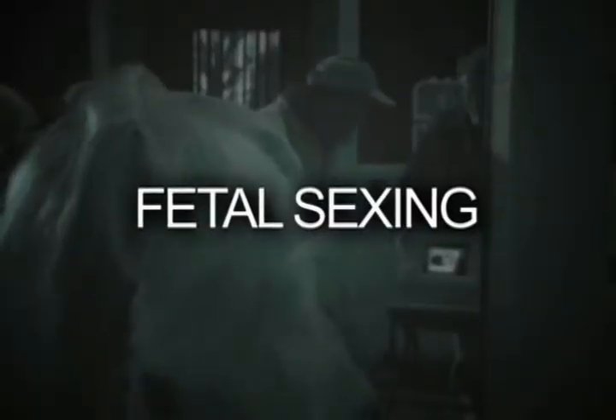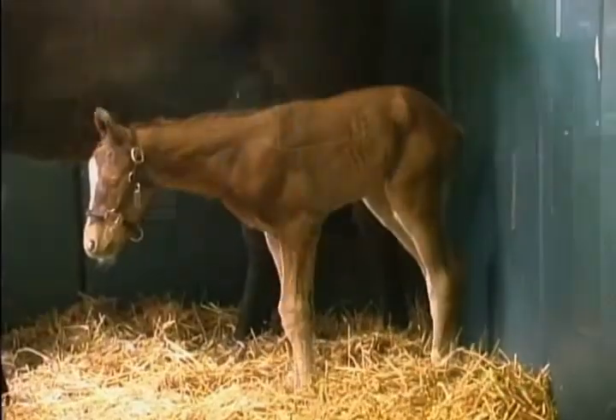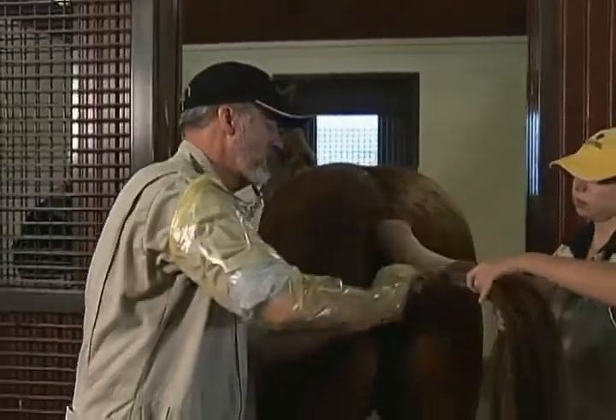Everything looks healthy here — we're in good shape. Fetal sexing is simply the determination of the sex of the foal the mare is carrying, either a colt or a filly. It's extremely accurate, better than 99% of the time we're correct, and it's done very commonly, especially in the racehorse industry.